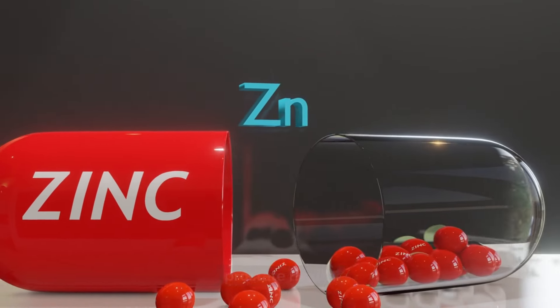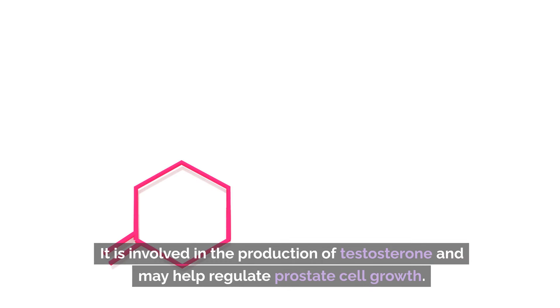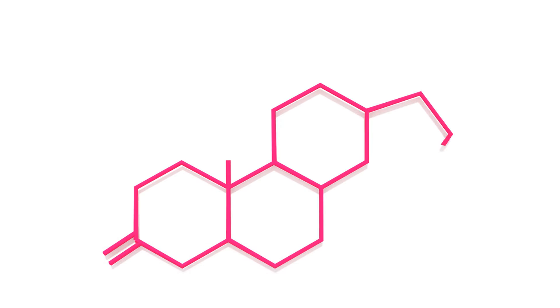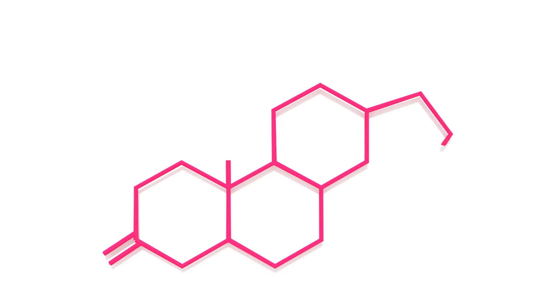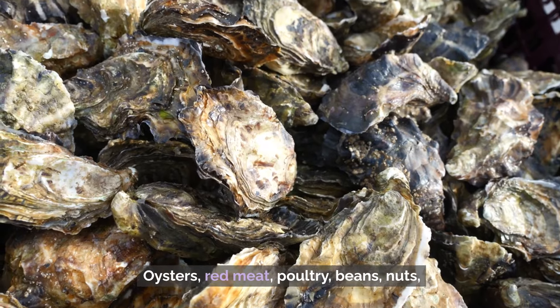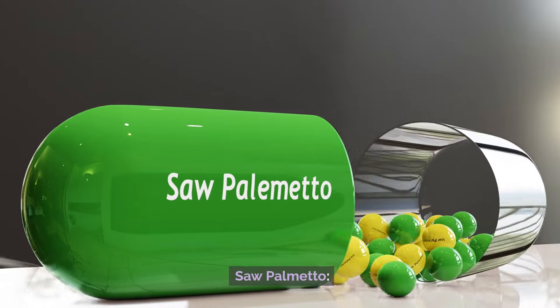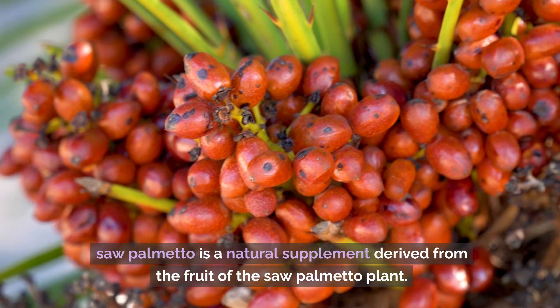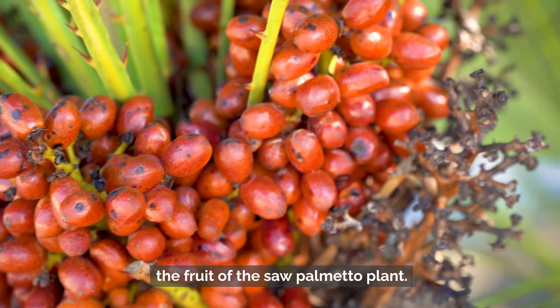Number 5: Zinc. While not technically a vitamin, zinc is an essential mineral that plays a crucial role in prostate health. It is involved in the production of testosterone and may help regulate prostate cell growth. Studies have shown that zinc deficiency is associated with an increased risk of developing BPH. Oysters, red meat, poultry, beans, nuts, and whole grains are all excellent sources of zinc.